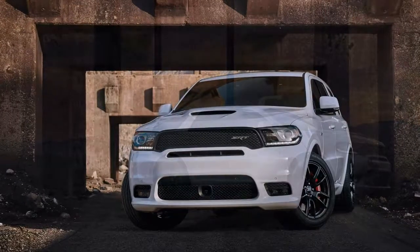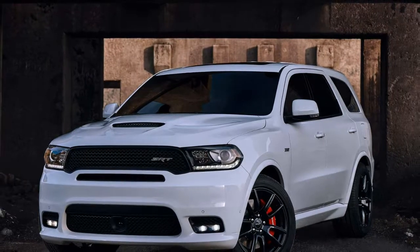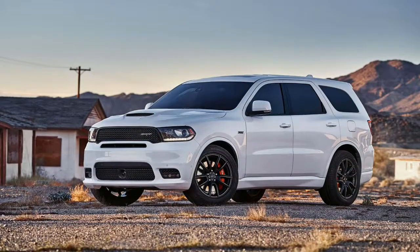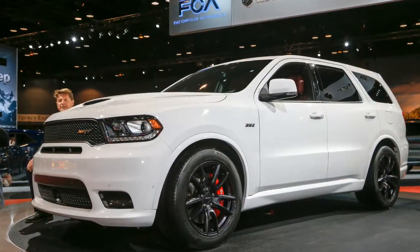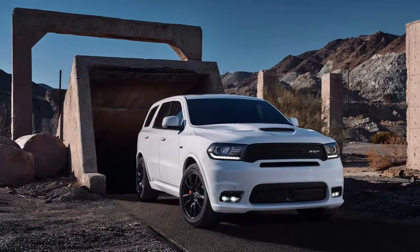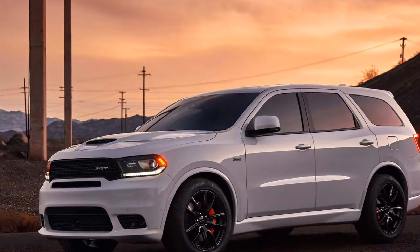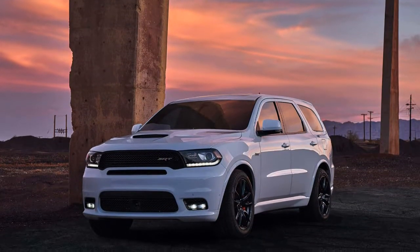2018 Dodge Durango SRT specifications: on sale Summer 2017, price $62,000 base. Engine: 6.4-liter OHV 16-valve V8, 475 hp at 6,000 rpm, 470 lb-ft at 4,300 rpm. Transmission: 8-speed automatic. Layout: 4-door, 6-passenger, front-engine, AWD SUV. Dimensions: 189.8 x 84.8 x 67.6 inches, wheelbase 119.8 inches. Weight and top speed: N/A. 0-60 mph: 4.4 seconds.